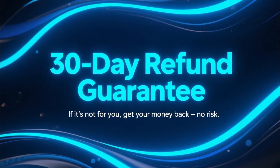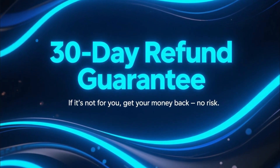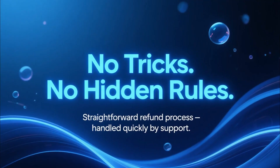The best part is that if you decide it's not for you, you can simply ask for your money back within those 30 days, and NordVPN will refund you. No tricks, no hidden rules. It's super straightforward, and the support team usually handles it pretty fast.